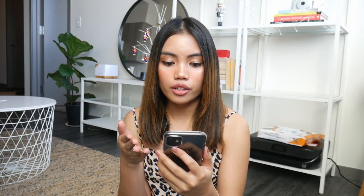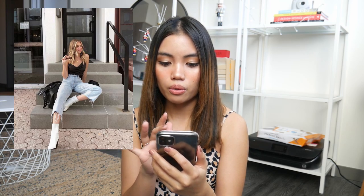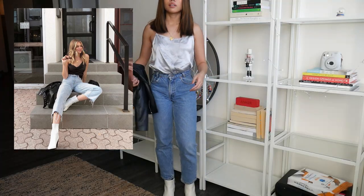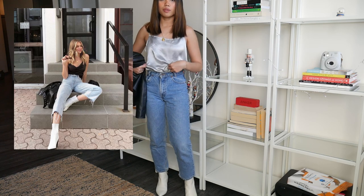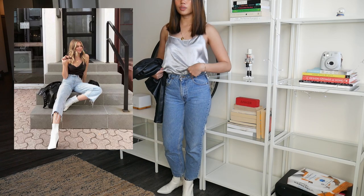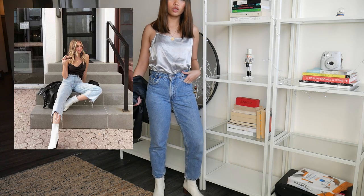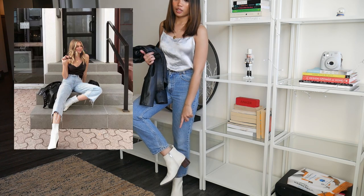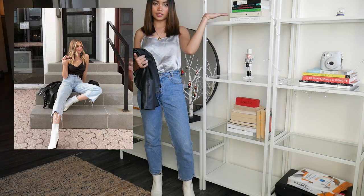The third outfit I'm going to be recreating is a silk cami with ripped crop straight-leg jeans, white boots, and a leather jacket. I recreated this by taking my silky top from Ursia — I don't have a dark one so I'm using this one — my straight-leg jeans from Levi's which I thrifted, my leather jacket from Zara, and the white boots from my last haul. Click the card above to see that haul.